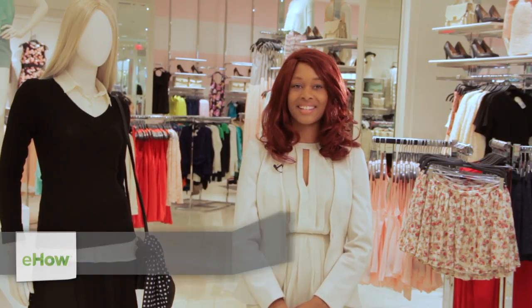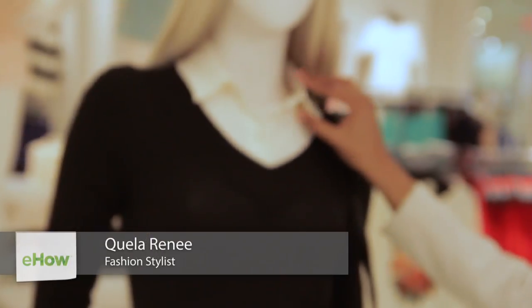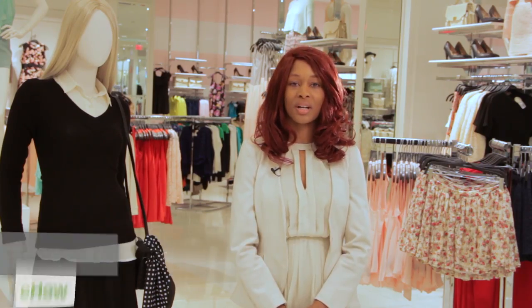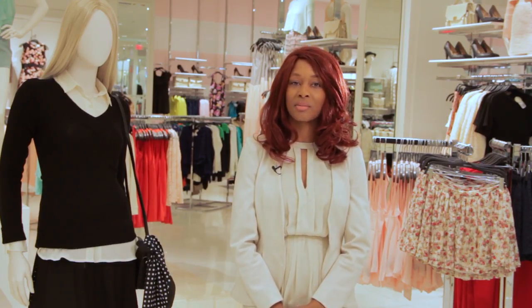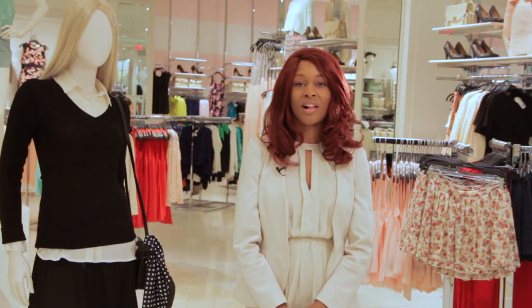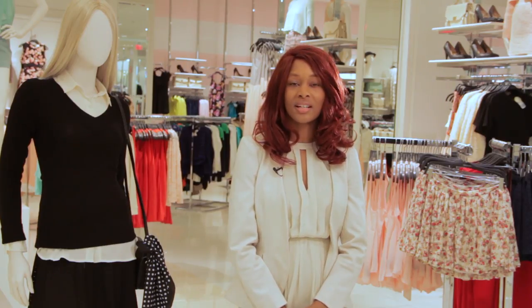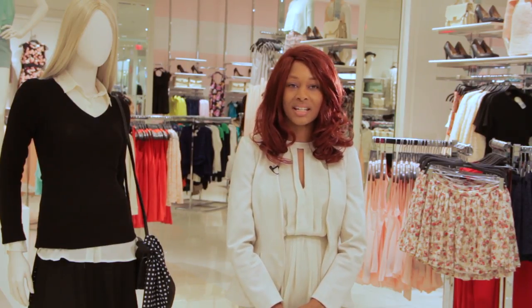Hi, I'm Quayla Renee, and today I'm going to show you how to shop for preppy clothes. All of our pieces are from Forever 21 at the Westfield Santa Anita Mall, but you may already have all of these in your wardrobe in your closet. Preppy clothes is a hip look that is appropriate for almost any occasion.